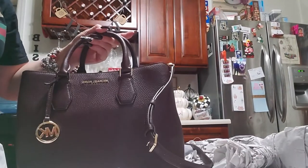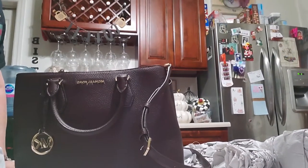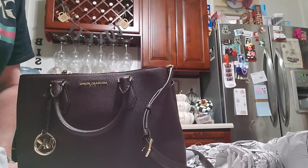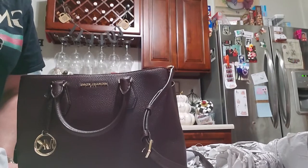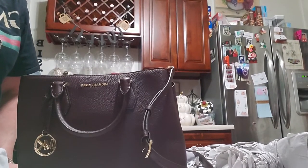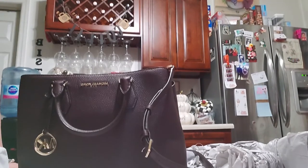I will see you guys tomorrow. I have a few more unboxings, and then we'll discuss more about my giveaway. Thank you, and thank you to my 104 subscribers — it's very, very much appreciated. I will see you tomorrow. Have a great night. Bye bye.